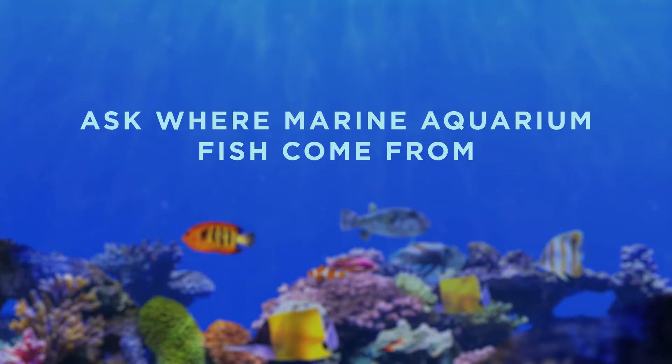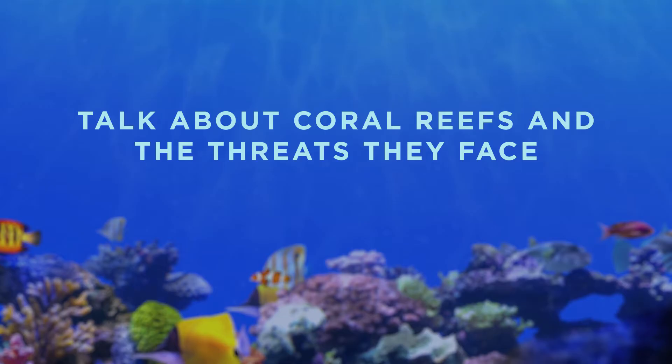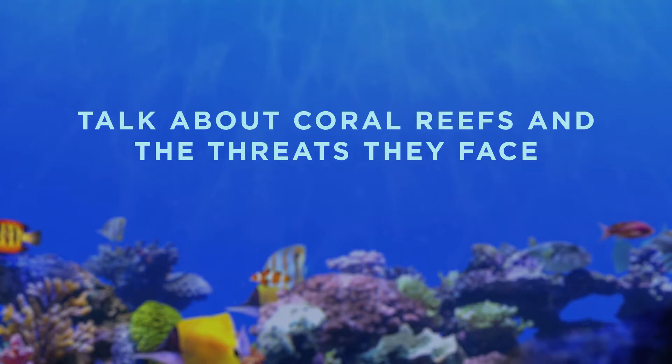While we're learning new things every day about the species that we're working with, there are still so many things that we don't know. That's why a program like the Rising Tide Conservation Initiative is so important. There are lots of ways you can be part of this important initiative: when you're looking at marine fish in a tank, think about asking where did this fish come from; talk about coral reefs and the threats that they face with your friends and neighbors; or think about donating to the SeaWorld and Busch Gardens Conservation Fund.